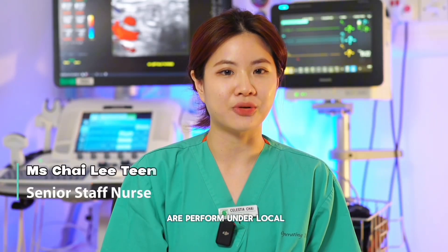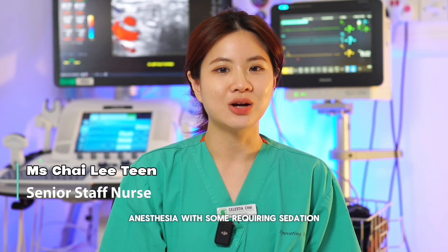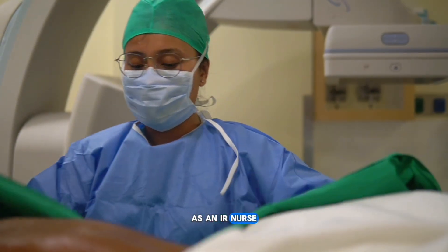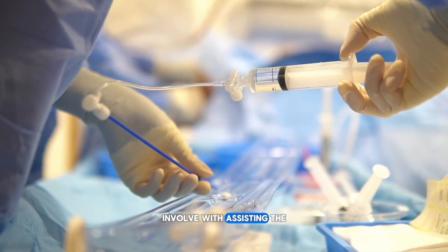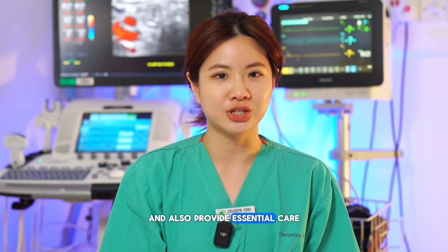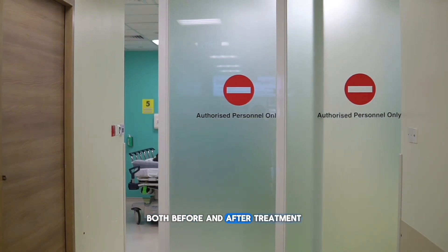Most of our procedures are performed under local anesthesia, with some requiring sedation and more complex ones done under general anesthesia. As an IR nurse, my role involves assisting the doctor with equipment, monitoring patients throughout the procedure, and providing essential care both before and after treatment.